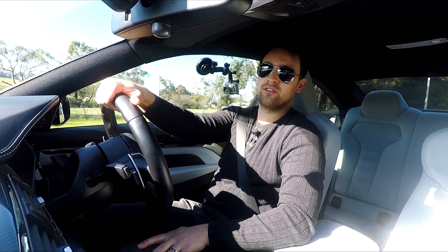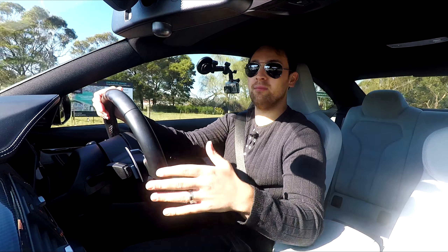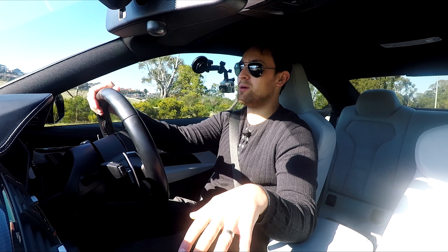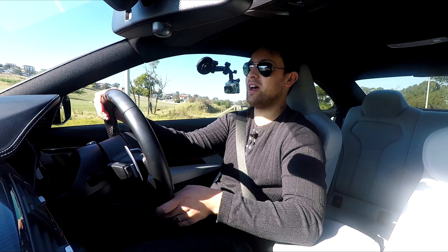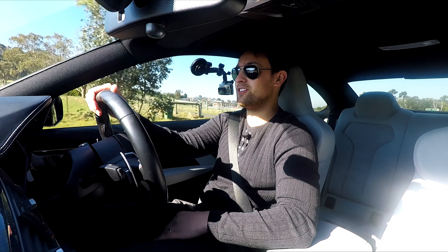Welcome to another episode of Talk the Talk. To start things off, this is a first — I've never been behind the wheel of a BMW M Series car. I've been in the passenger seat of this particular one before and was really impressed with what it had to offer, so hopefully I'm just as impressed when I'm actually in control.